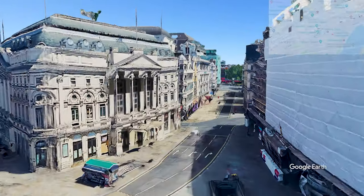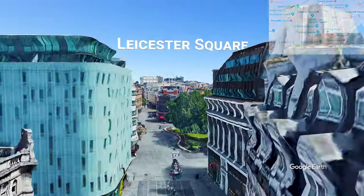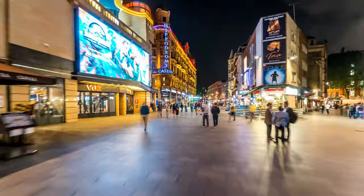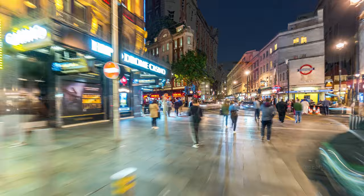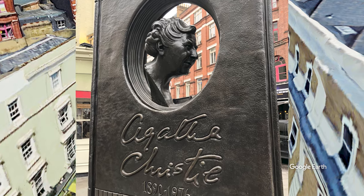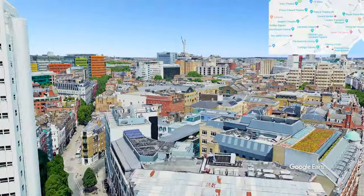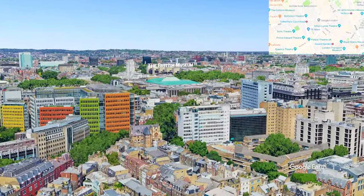Traveling east we come to Leicester Square, with half-priced theatre tickets at the TKTS booths, as well as cinemas, casinos, and radio stations. Just beyond there is the Agatha Christie Memorial. Northeast of here are more of the amazing West End theatres and the top museum in London, the British Museum.